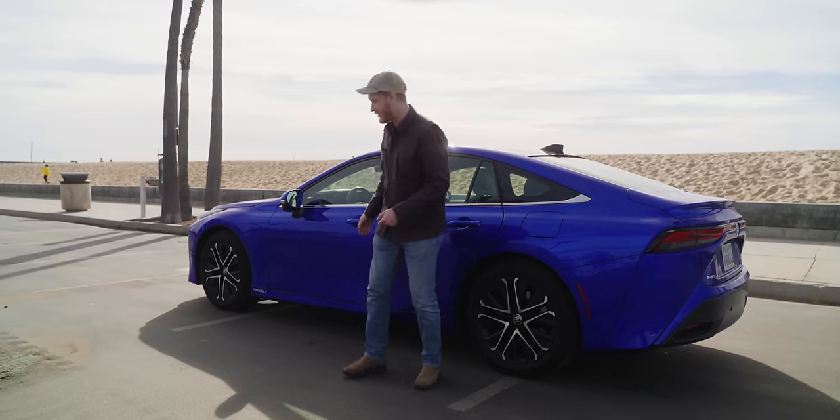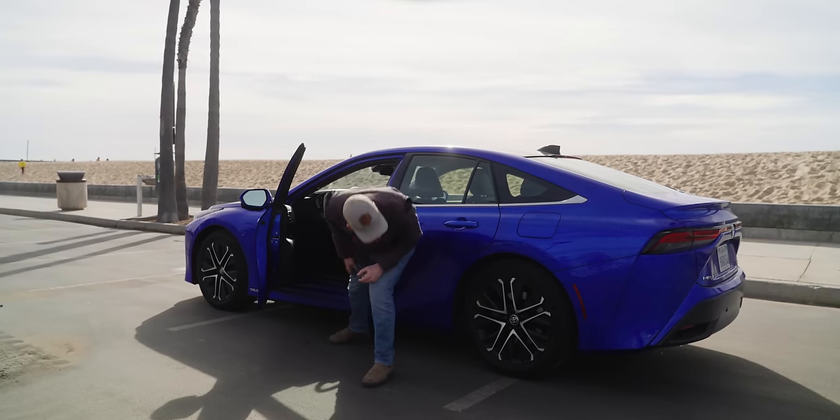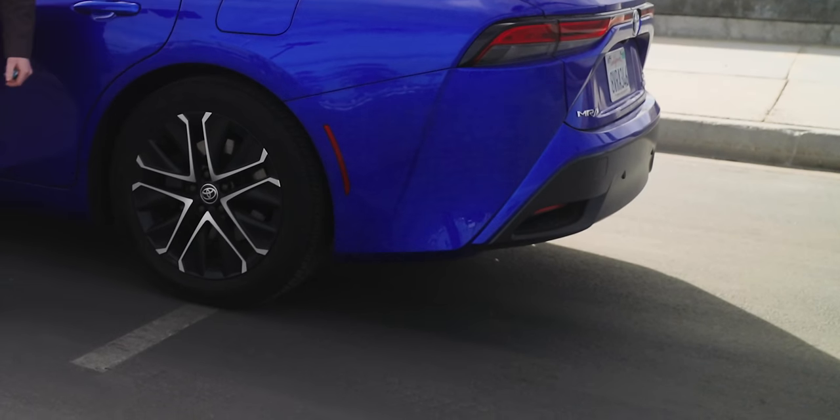Oh, it does pee though. Watch this. Did it do it? It didn't — you'll have to trust me.